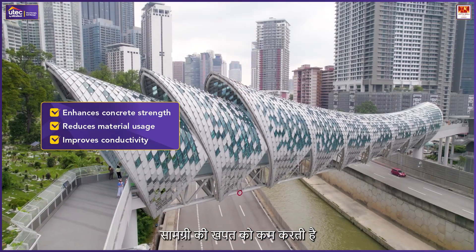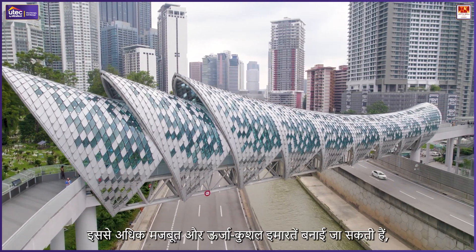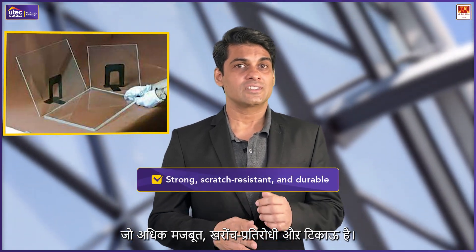Graphene-enhanced materials: Graphene, a lightweight yet strong material, enhances concrete strength, reduces material usage, and improves conductivity. This results in more resilient and energy-efficient structures, reducing environmental impact.